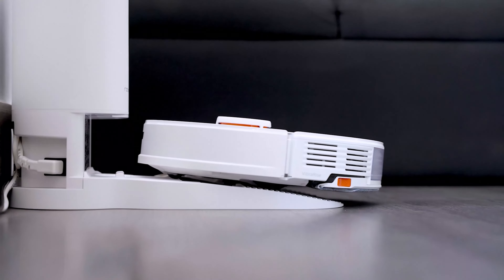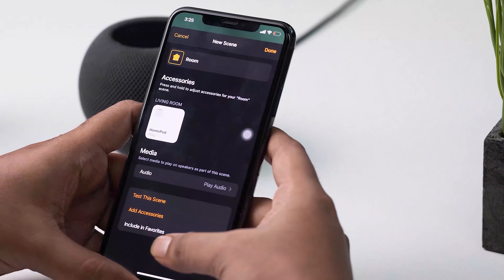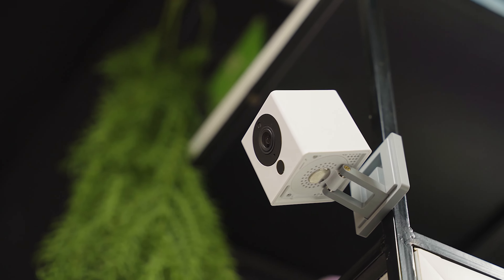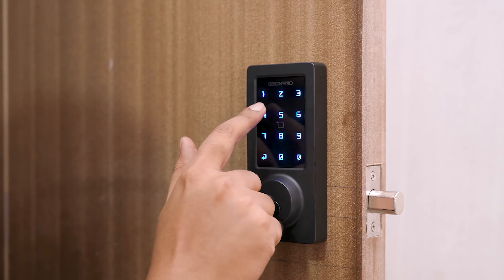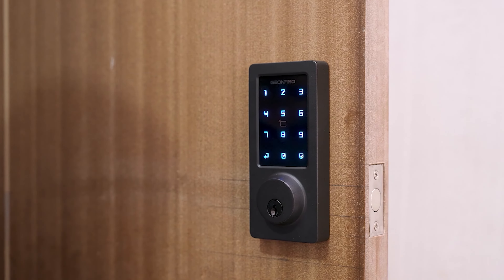Greetings from Smart Home 101, where we test, review, and compare each and every smart home product to ensure you're always up-to-date on trends while getting the best user experience before making any buying decision. To get the ideal product, don't forget to check the links down below.